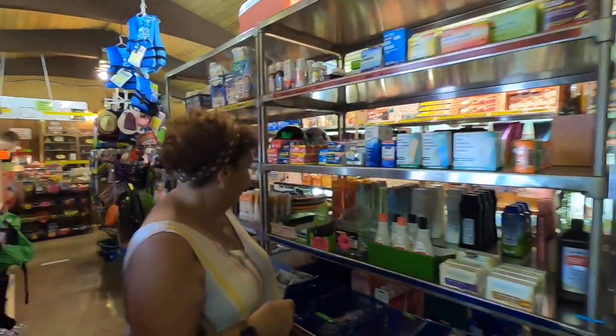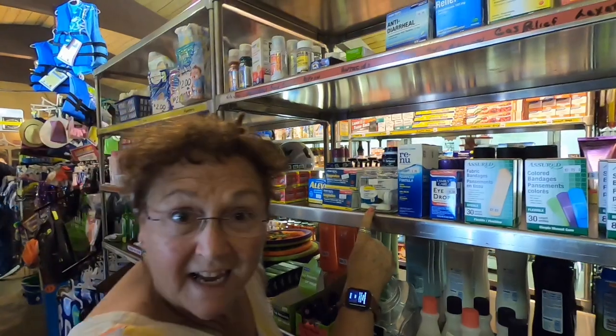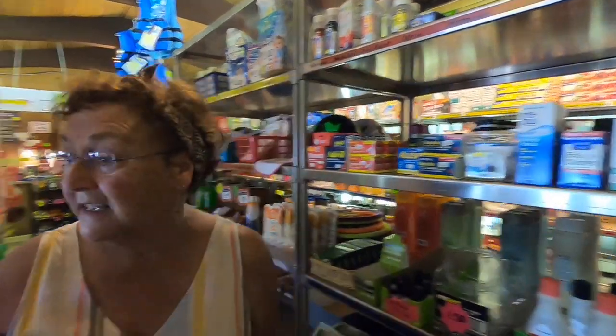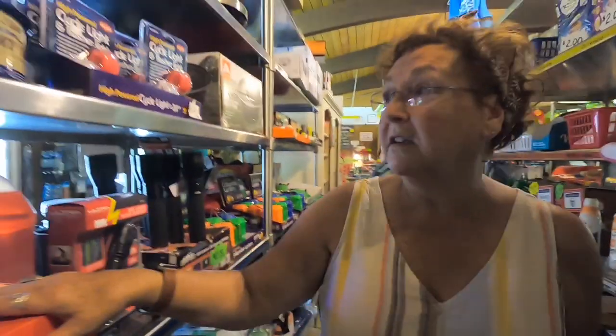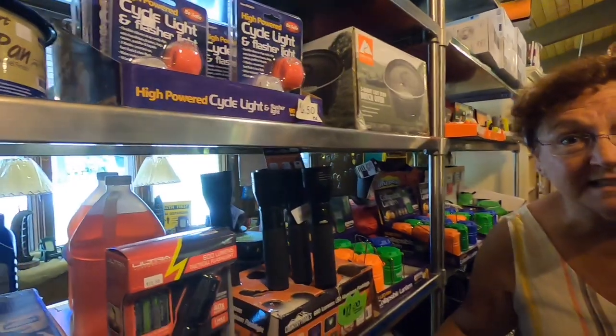These are the personal items — whatever you've forgotten, I'm sure they have it. Nail polish, nail polish remover, contact case — my daughter's always forgetting her contact case. Stoves, grills, flashlights, mats for outside of your camper, toys for kids, food — even potatoes and onions. They have so much stuff.